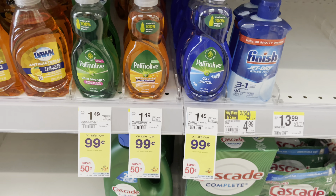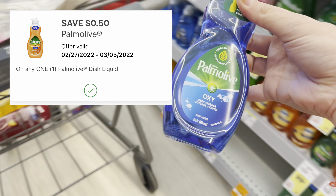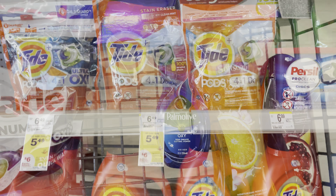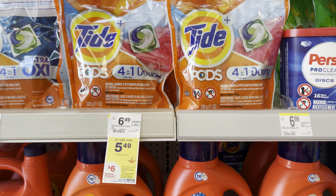A super easy Palmolive deal. These are on sale for $0.99. There's a $0.50 off one digital coupon, leaving you to pay just $0.49 for one. Look at these prices — just last year these used to be like $4.99.